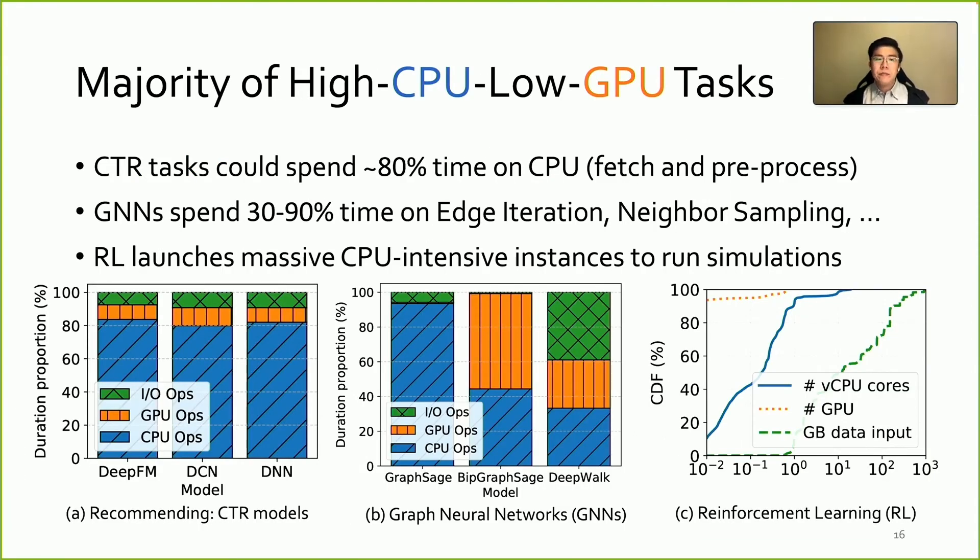What are the causes behind it? From the perspective of workload, there are a majority of tasks running in the cluster with high CPU but low GPU usage. CTR tasks could spend around 80% of time on CPU doing perfection and pre-processing, since their inputs are usually large but sparse. For graph neural networks, CPU operations also account for 30–90% of time, varying across different models. The algorithm iterates over edges and samples neighbors before GPU operations begin. There are also many reinforcement learning tasks where the CPU generates large amounts of data through parallel simulation and performs training on GPUs, eating up lots of CPU and memory bandwidth but only a small fraction of GPU.